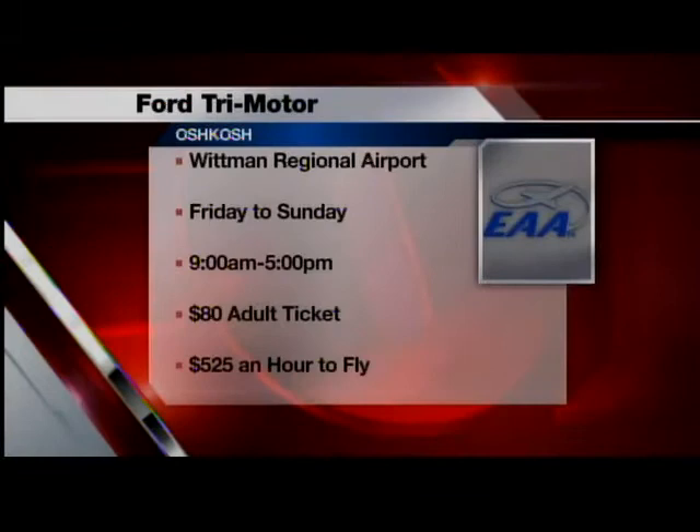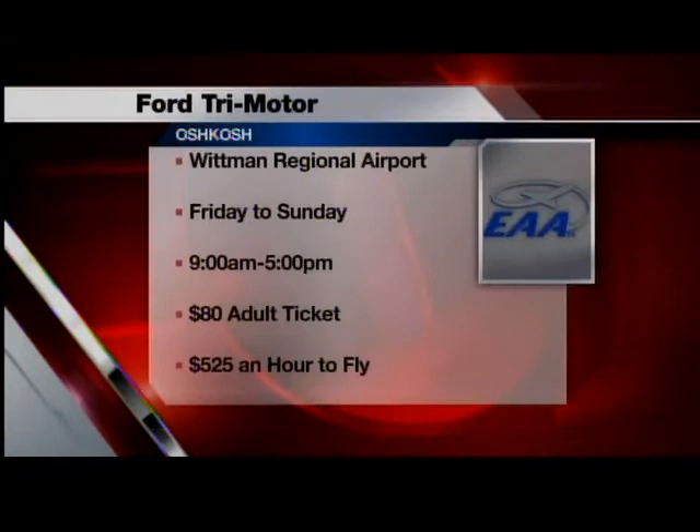In Oshkosh, Alex Ranallo, Fox 11 News. The Tri-Motor is going to be at Whitman Regional Airport through Sunday. Flights will be available 9 to 5, with an adult ticket costing 80 dollars. The pilot telling us the Tin Goose is a gas guzzler — it costs about 525 dollars an hour to fly.